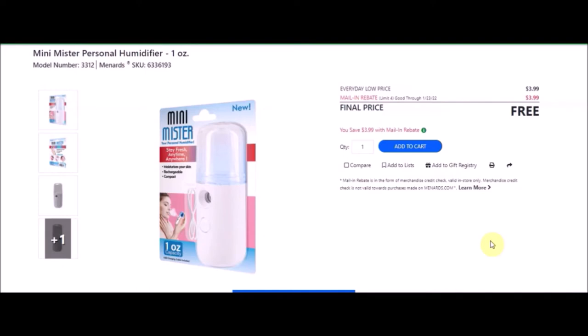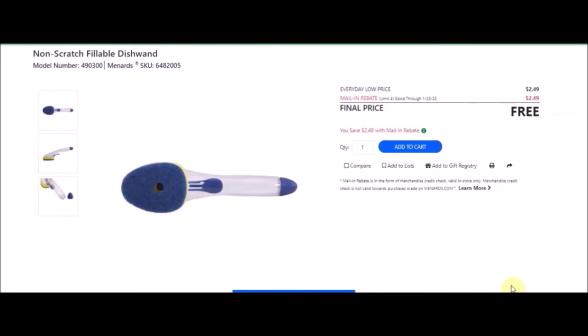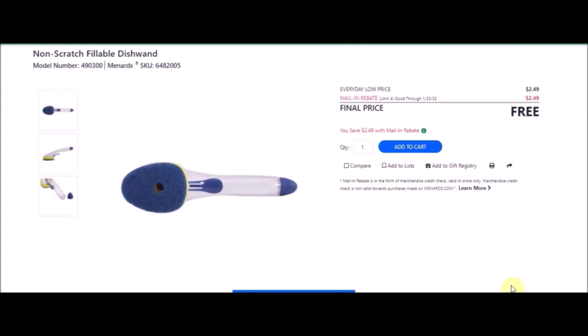We have a non-scratch refillable dish wand. SKU number is 6482005. Everyday low price is $2.49. Mail-in rebate with a limit of four of $2.49, making these free. This is the blue one. They also have the heavy duty fillable dish wand — the green one. SKU number is 6482007. Everyday low price is $2.49. Mail-in rebate with a limit of four of $2.49, making these free.